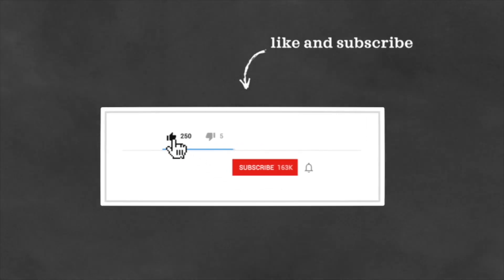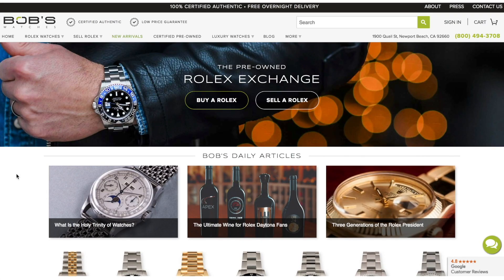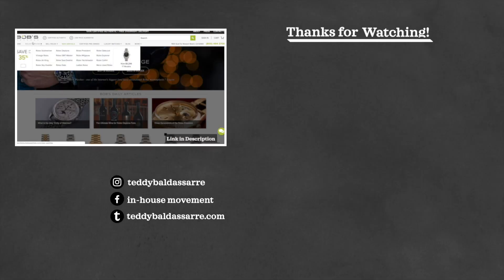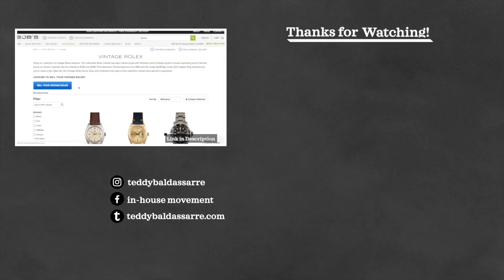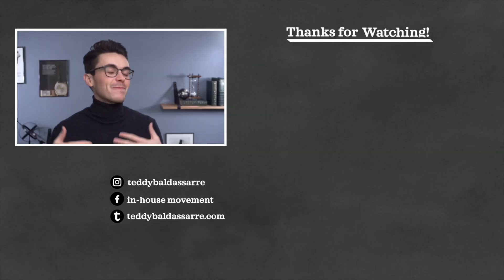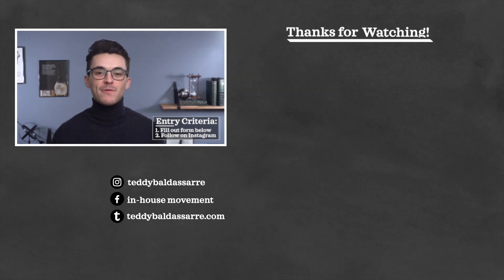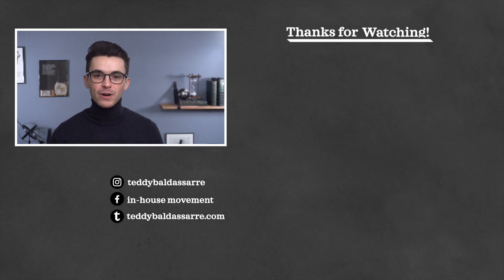So what do you think of this watch? Is this a watch you would ever consider, and would you purchase it instead of maybe a Patek, a Lange, or a Vacheron? I'd love to see comments down below. Thank you so much for watching — if you liked this video, hit the thumbs up and subscribe. If you want to purchase this watch or any other using the link in the description for Bob's Watches, that's a great way to help out the channel. Also check out our website for watch straps, and join our watch giveaway by filling out the form and following on Instagram. Be well, and I'll see you all very soon.